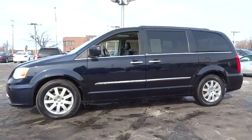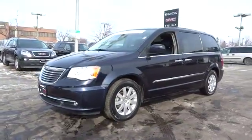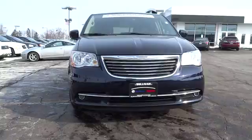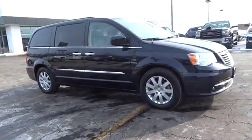2011 Town and Country. The Town and Country's V6 engine provides plenty of power while still providing the fuel efficiency you look for in a vehicle. Tow up to 3,600 pounds when your Town and Country is equipped with a towing prep package.